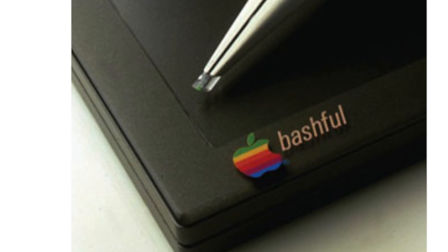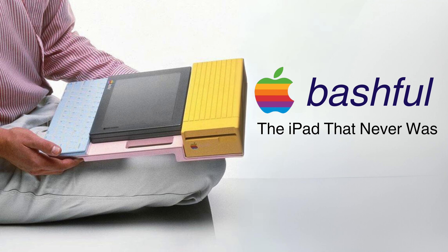So what's the deal with The Bashful, and why the quirky name? Buckle up, because we're diving into the story of the iPad that never was.